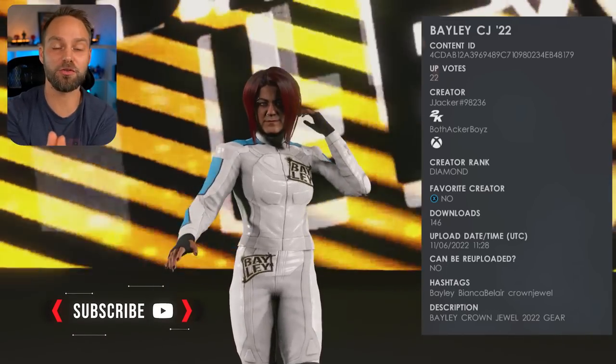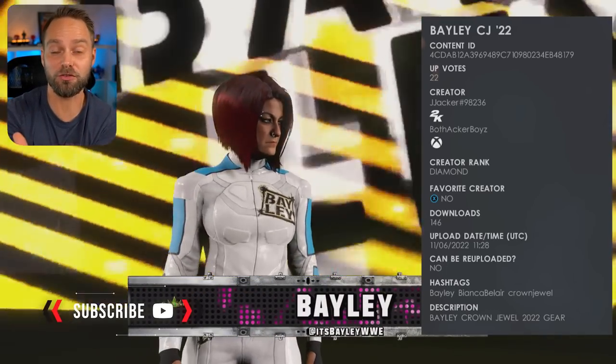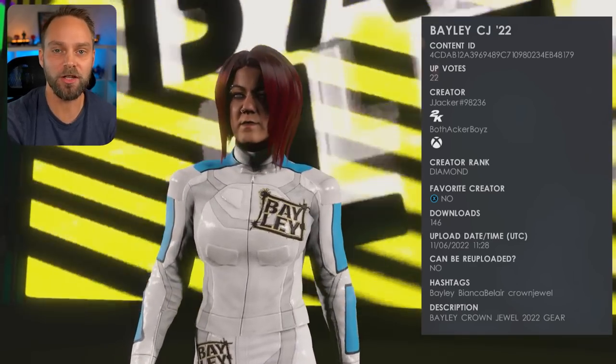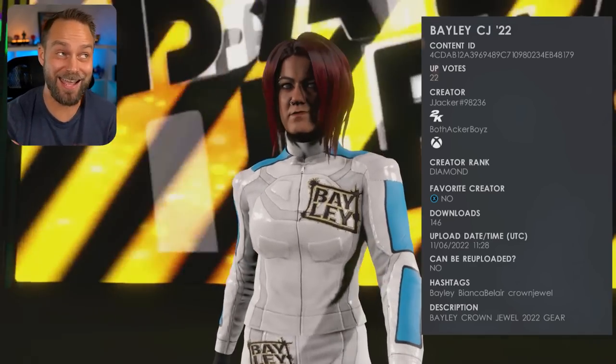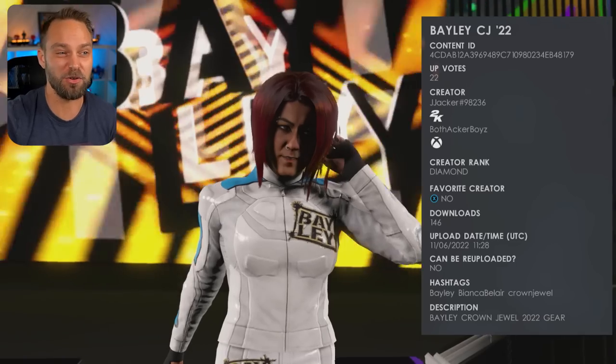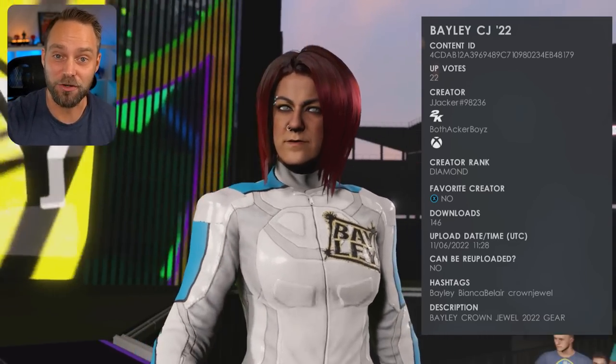Now let's take a look at the attires going forward for the superstars we have so far for community creations. I'm sure more will come out — we'll probably do a part two for Crown Jewel. Let me know in the comments your thoughts on the pay-per-view and how it went for you.